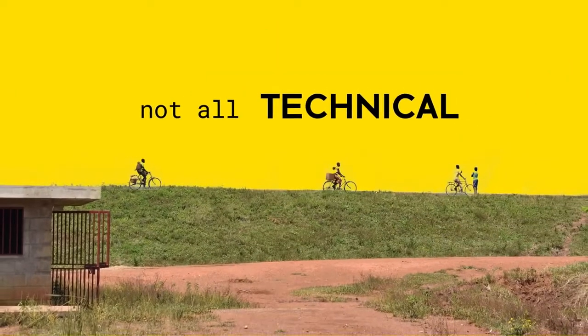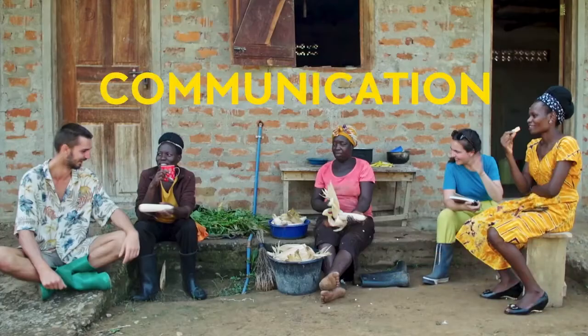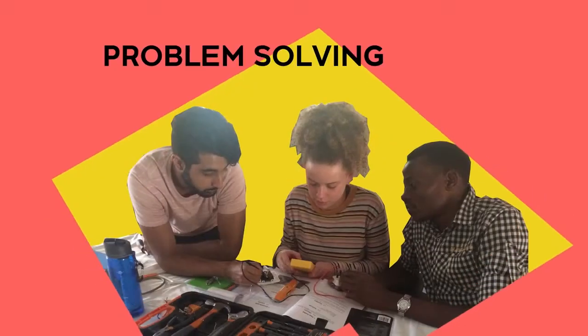It's not all technical. There's a big part of it that is working with people. It's about communicating, developing those relationships, and it's about problem solving as a team.